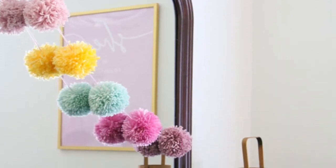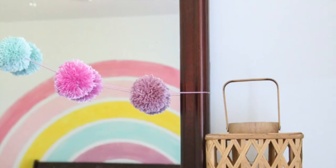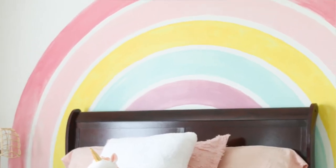Another fun thing you can add to a toddler girl's bedroom is a DIY project they can actually help you with. Here's a little pom-pom garland idea that we used on my niece's mirror — I have a full DIY on that on my website, so I'll put the link in the description below. Simply take the pom-pom garland yarn and match it up to the colors in the rainbow mural you put on the wall.